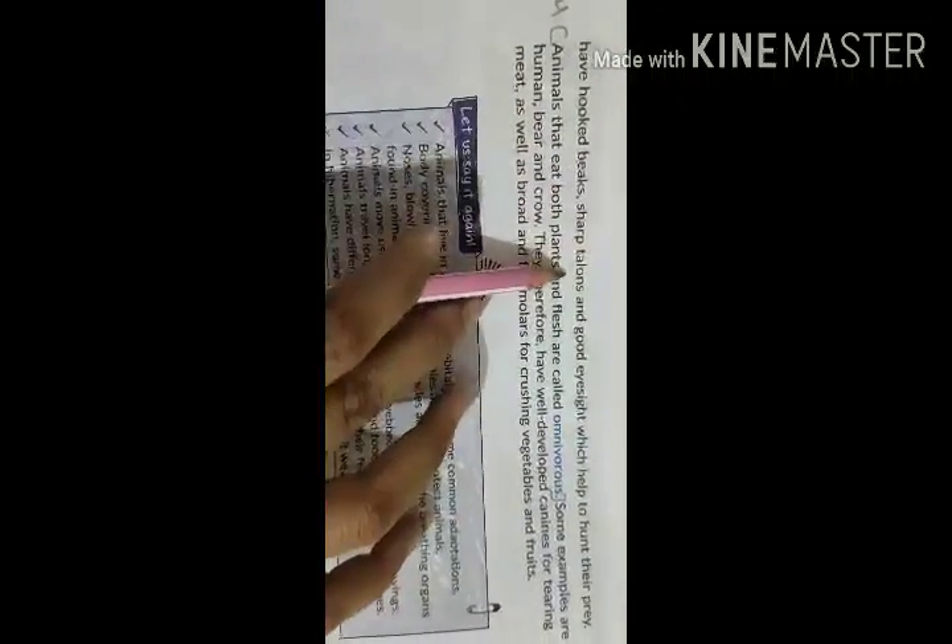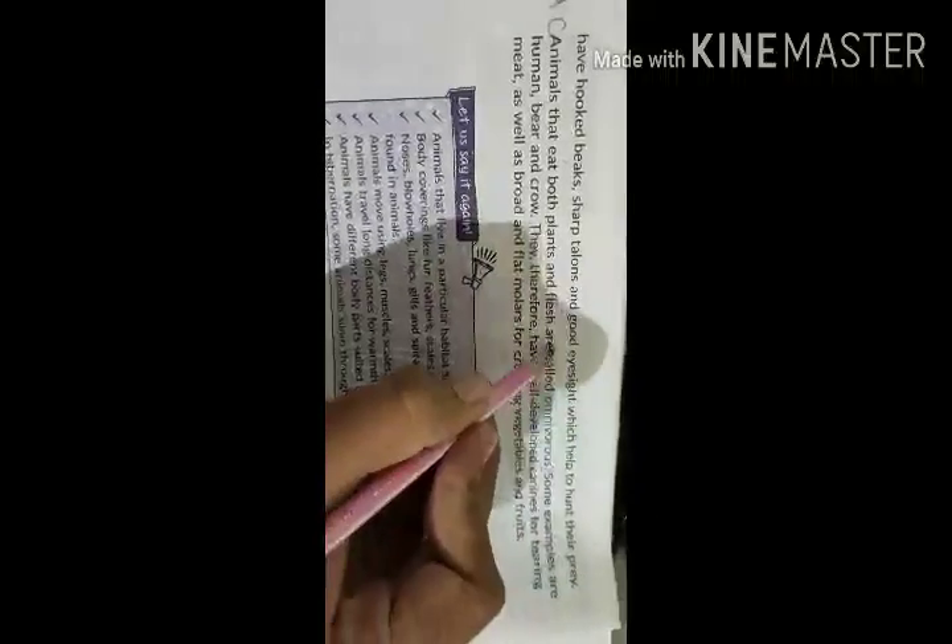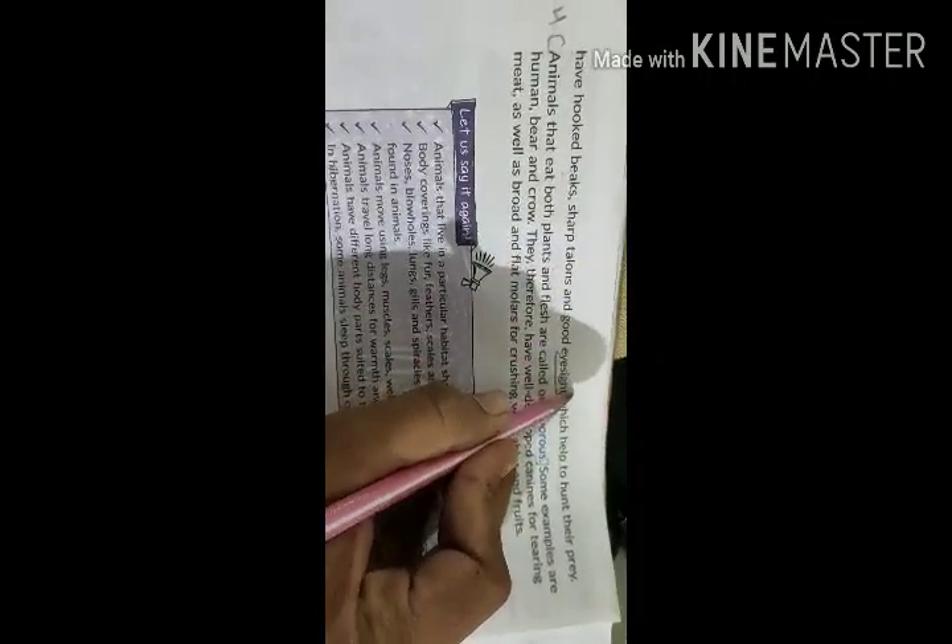Some animals have hooked beaks, sharp talons and good eyesight which help them to hunt their prey. Eyesight means the ability to see clearly.